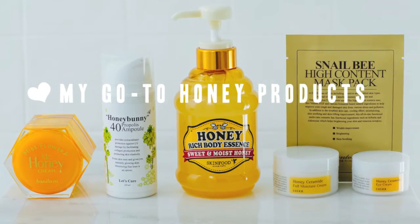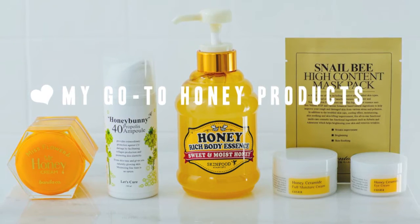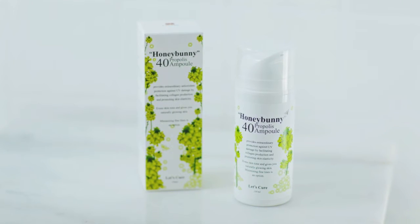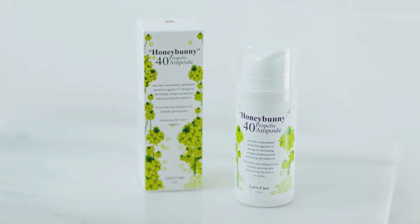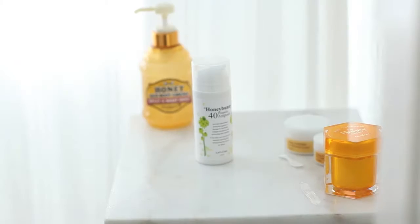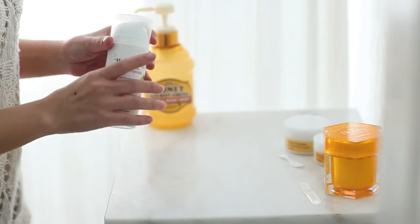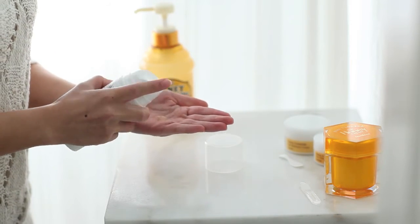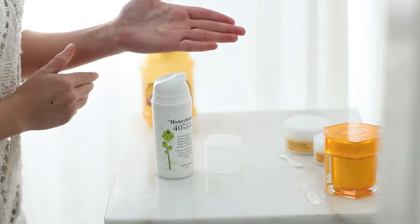I live in a hot and dry climate so I'm prone to a red T-zone and cracking or flaking skin. After cleansing and toning my skin, I like to start out with the Let's Cure Honey Bunny Propolis 40 Ampoule. The purely concentrated bee propolis extract is rich in antioxidants and it helps to eliminate impurities from the skin. I love to use this night and day because it offers UV protection, which makes it perfect when you're out in the sun.